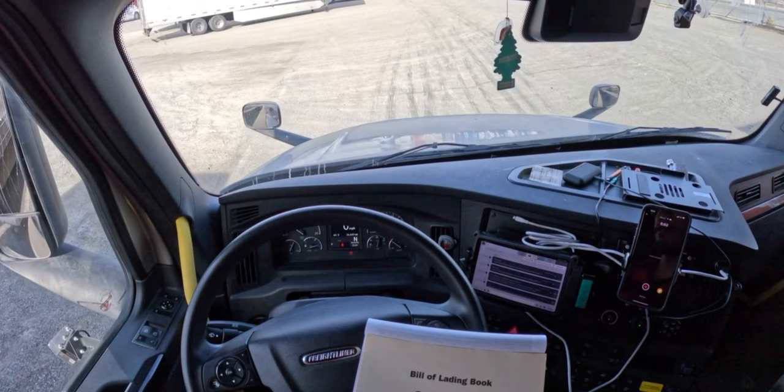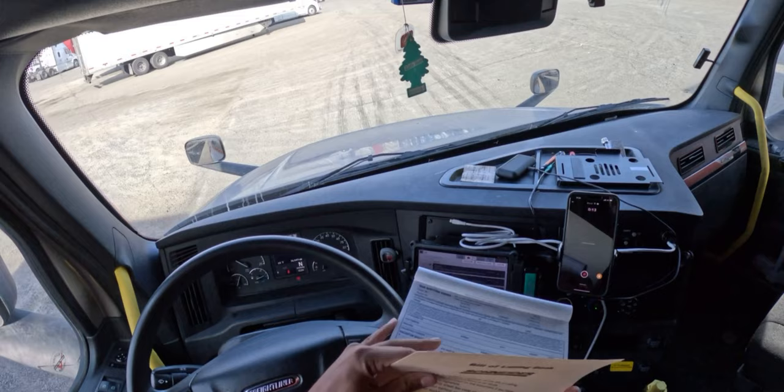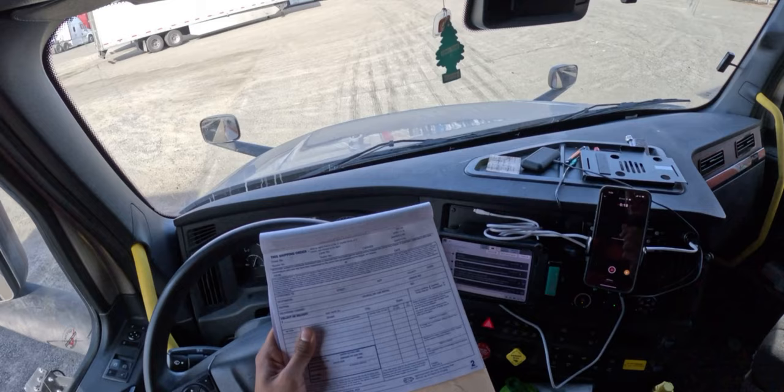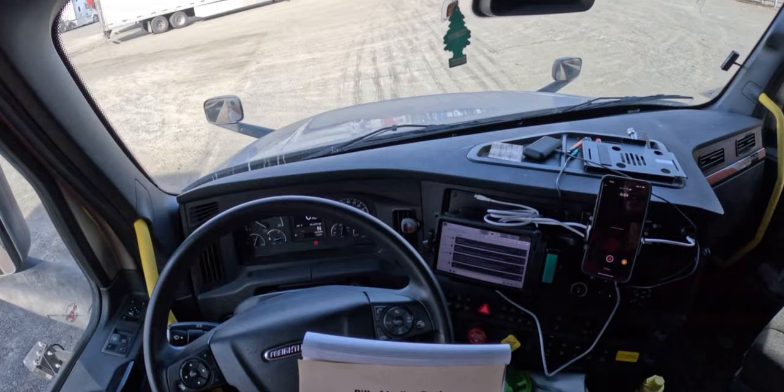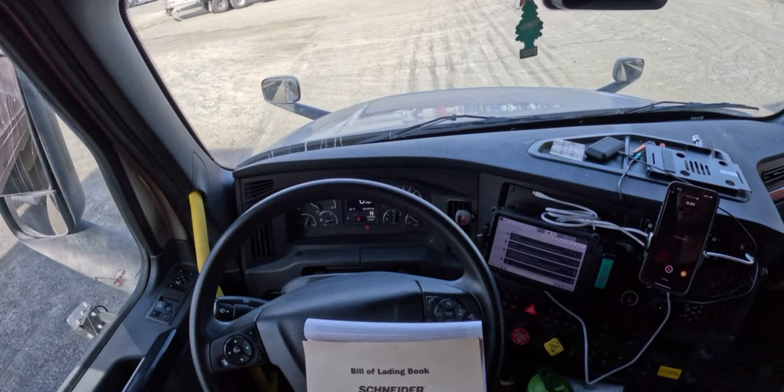I just got off the phone with my dispatcher and I had to physically write down the information for this loaded trailer on a bill of lading book. You gotta literally write down all the information from the tablet and transfer it onto the book in physical form, because the last driver didn't leave the bill of lading in the trailer. It just makes more work for me, but you know what — first day back, let's not put too much stress on the mind and let's just keep rolling.